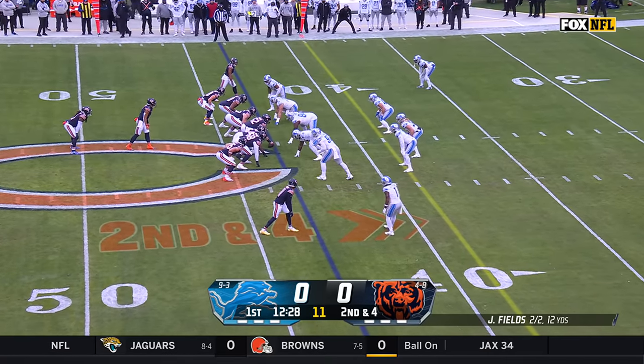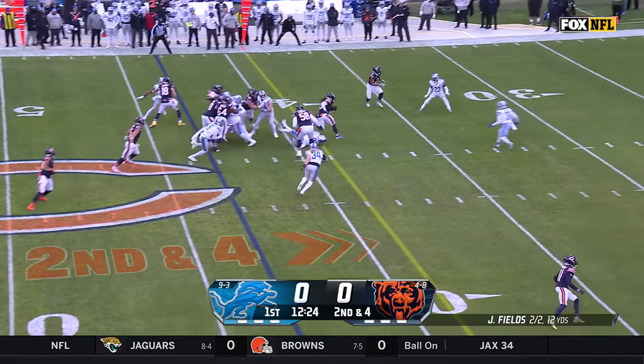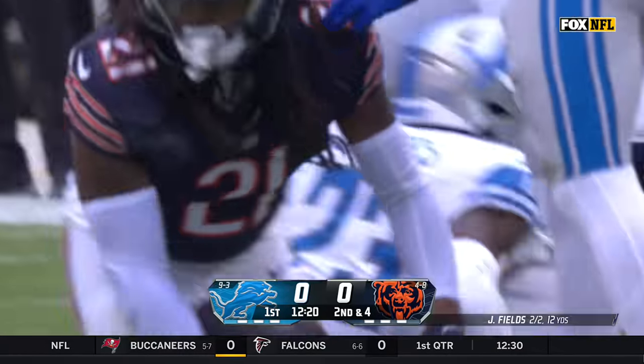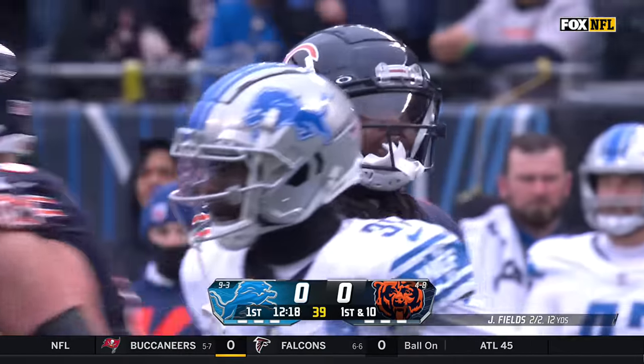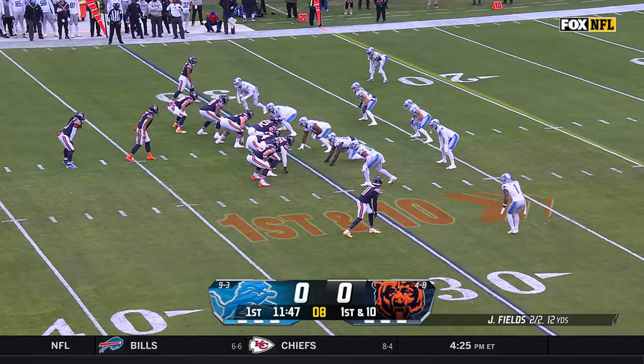Justin Fields has been great. It's been later in the game that they have tried to figure it out. Nice run by Foreman — he's got the first down and he lunges towards the 30. A 13-yard pickup for Deontay Foreman. He's been running back by committee, and then Fields when he's been in there.